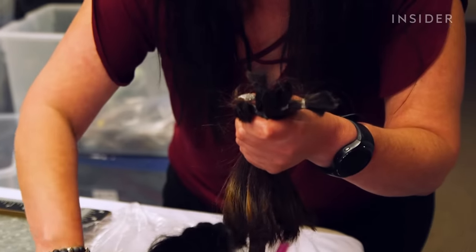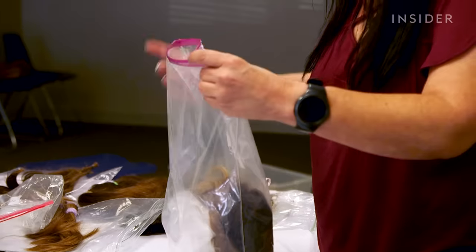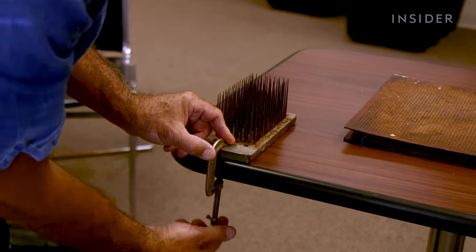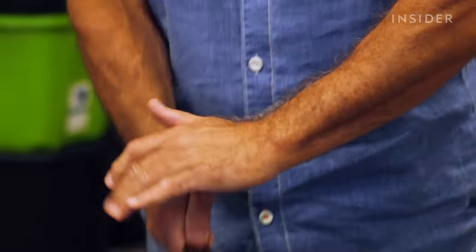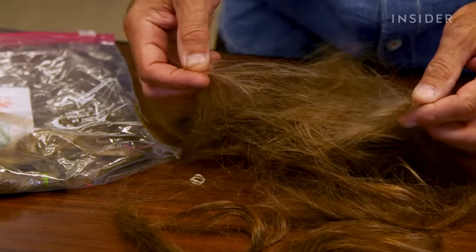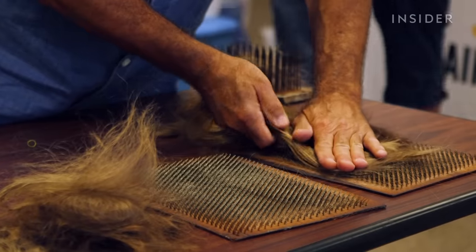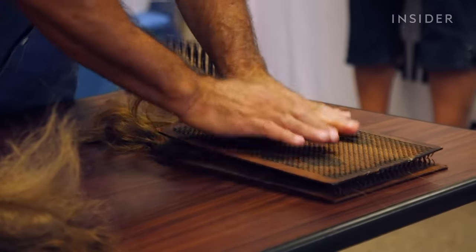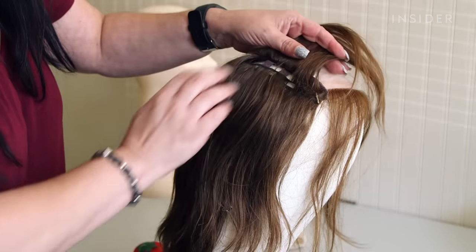It takes six to nine ponytails to make a single wig. Those of similar color, texture, and length are packaged together and sent to Hair We Share's manufacturer. There, the ponytails go through a hackle to evenly blend the hair and remove any uneven or weak strands. During this stage, anywhere from 10% to 60% of the hair can be lost, depending on its strength and health. But what is left is smooth, blended hair.